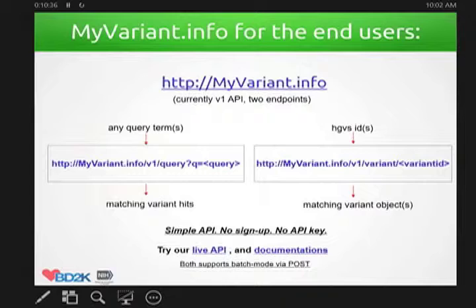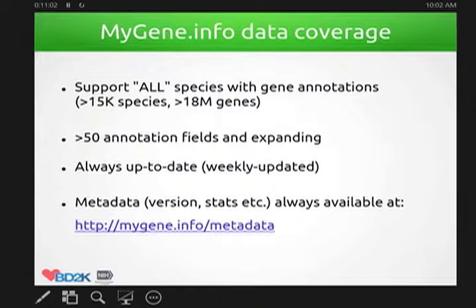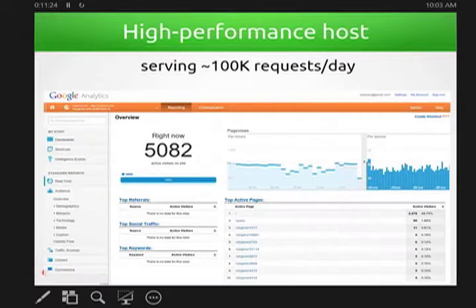Similarly, mygene.info also has two endpoints. For genes it's a little bit easier because NCBI gene ID or Ensembl gene ID are the natural identifiers. The mygene.info currently supports all species with at least one gene, and we have more than 50 annotation fields, still expanding coverage, with a very tight weekly update to the actual data. mygene.info serves about 100K requests per day, and we can handle really good concurrency. Based on stress tests, we can handle 10K requests per minute for over 5,000 concurrent users — we still have a lot of capacity for even more users.